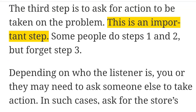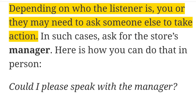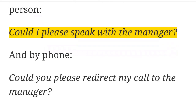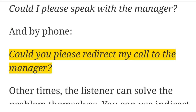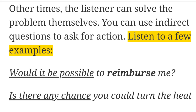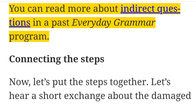The third step is to ask for action to be taken on the problem. This is an important step. Some people do steps one and two but forget step three. Depending on who the listener is, you or they may need to ask someone else to take action. In such cases, ask for the store's manager. Here is how you can do that in person: 'Could I please speak with the manager?' And by phone: 'Could you please redirect my call to the manager?' Other times the listener can solve the problem themselves. You can use indirect questions to ask for action, such as: 'Would it be possible to reimburse me?' or 'Is there any chance you could turn the heat up?' You can read more about indirect questions in a past Everyday Grammar program.